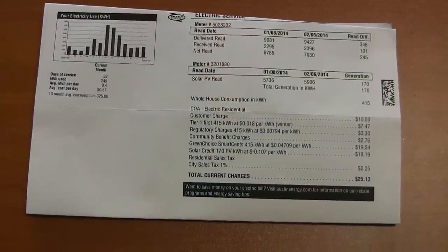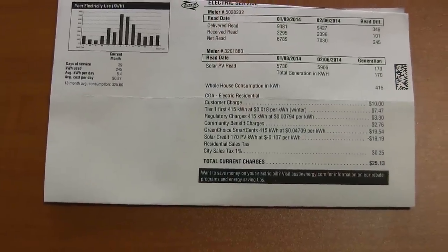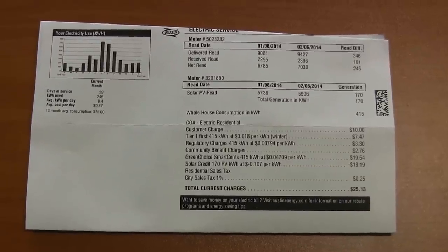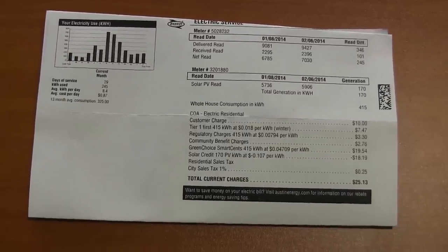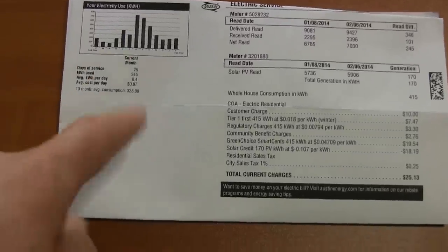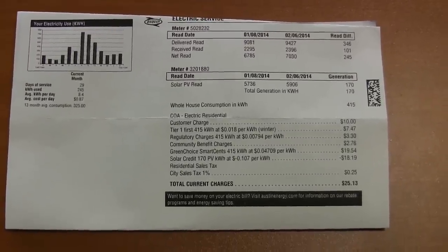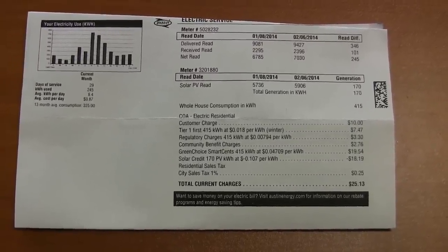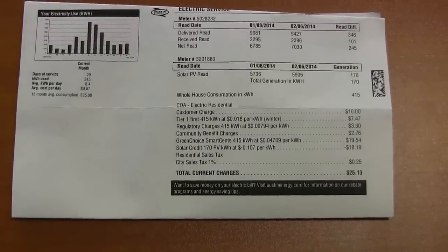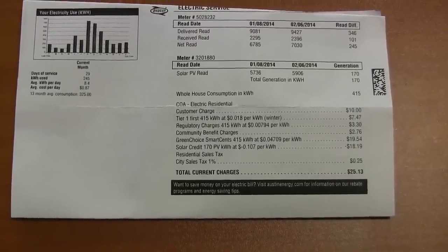So over the course of a month, over the course of a year, do we make more power than we use? The answer is no. That three kilowatt system is just not going to do it for us — maybe if we had the neighbor's five kilowatt system. Here you can see a graph of our electricity usage. Over the last year, those really high spikes are the summer. Central Texas, 95-100 degrees every day — the air conditioner basically runs August and September nonstop.